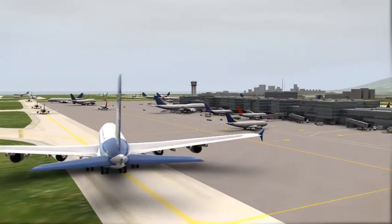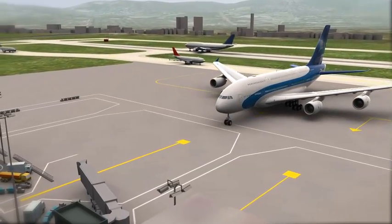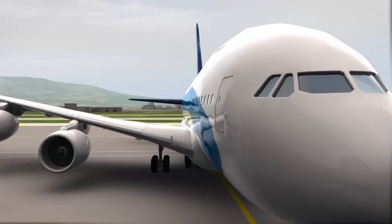Streamlining this phase of flight means a shorter ground time and quicker turnaround for the airline, enabling it to schedule more flights per day and carry more passengers.